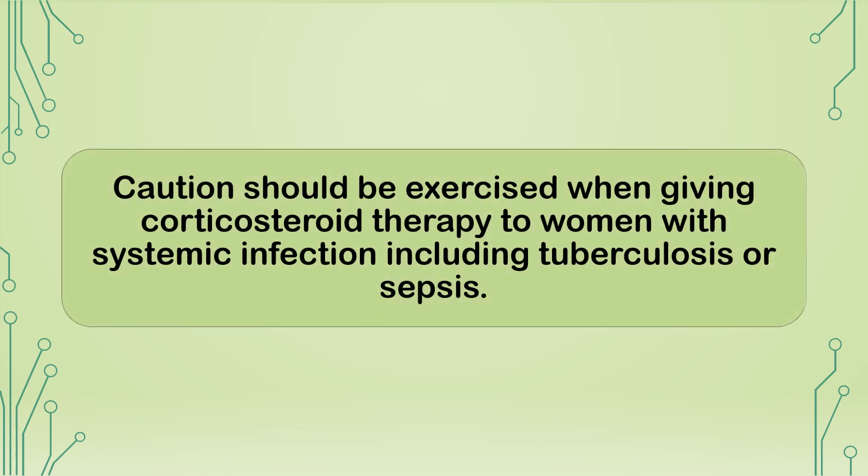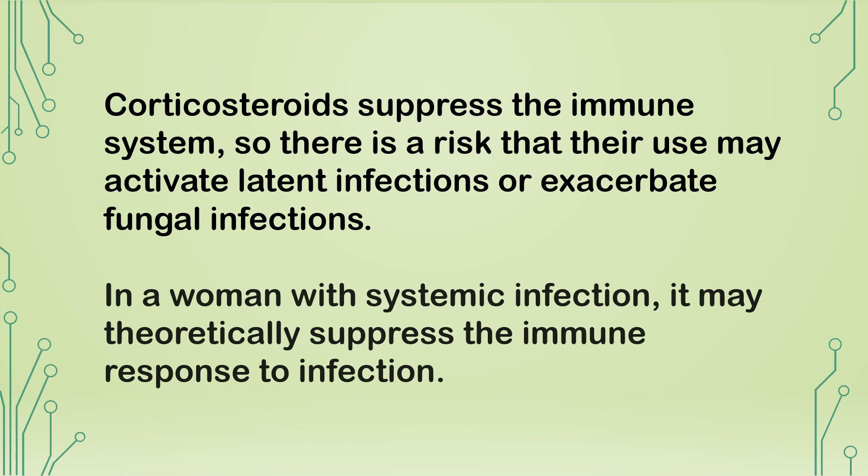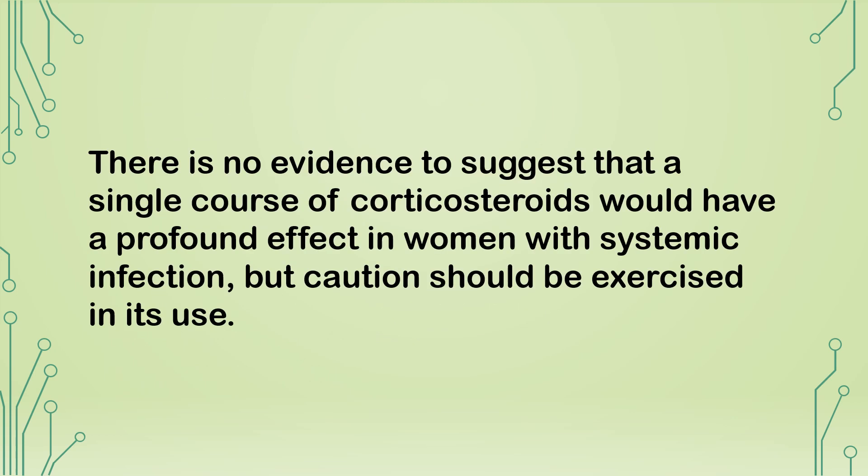Are there any contraindications to the use of antenatal corticosteroids? Caution should be exercised when giving corticosteroid therapy to women with systemic infection, including tuberculosis or sepsis. Corticosteroids suppress the immune system, posing a risk of activating latent infection or exacerbating fungal infections. In a woman with systemic infection, they may theoretically suppress the immune response. There is no evidence that a single course would have a profound effect, but caution should be exercised.